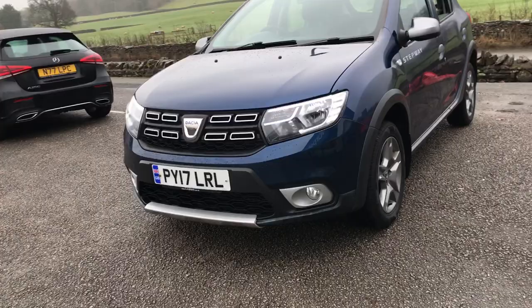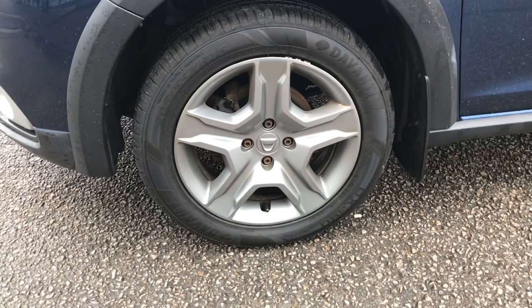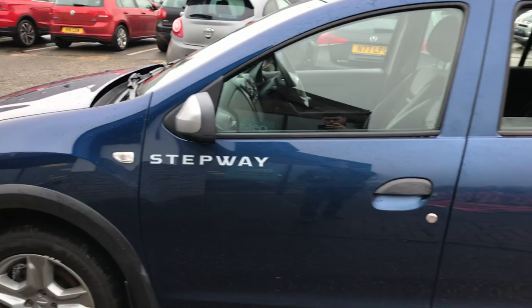We've got front fog lights, we've got the 16 inch silver alloy wheels, and it's finished in dark blue.